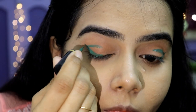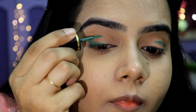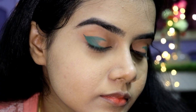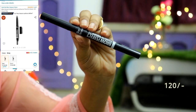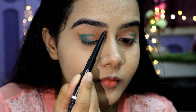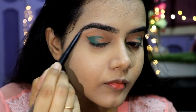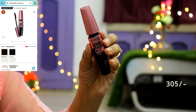Then I have a Lakme Insta Liner and I drew a simple wing effortlessly for a beautiful eye look. Then I have a Blue Heaven Brow Definer — I drew it with light hands to define the natural eyebrow shape. My eyebrows are well groomed so I did not do much with the eyebrow pencil.